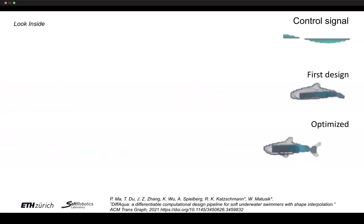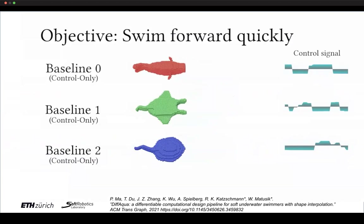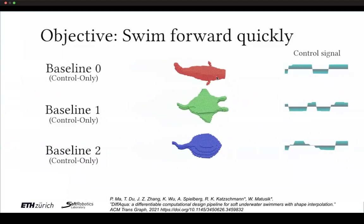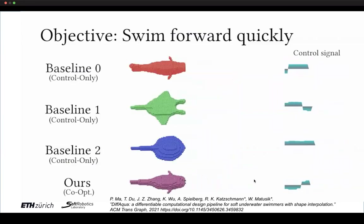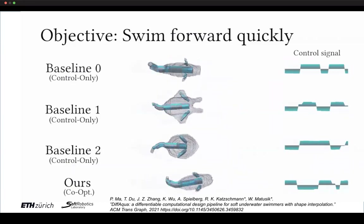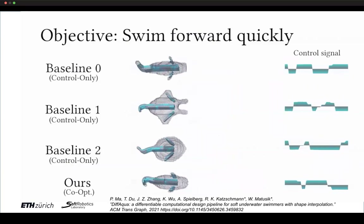Now looking inside the fish, we see how the muscle behaves. If we also optimize the control signal — not just the shape — we take three initial shapes from an expert designer: a traditional-looking fish, and two ray-type designs. We optimize the control signal using a differentiable neural network, and then co-optimize both shape and control signal together, arriving at a final swimmer at the bottom that travels farther forward in the same unit of time than any of the initial designs.